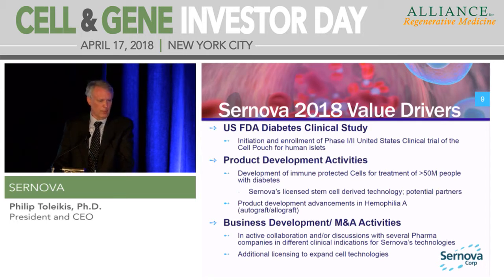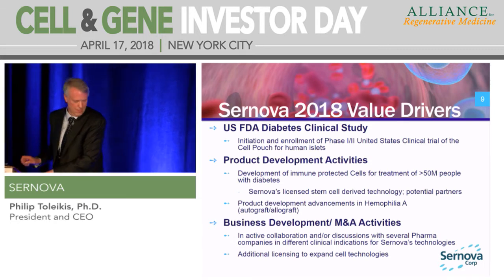Our key drivers are: we're focused on our FDA clinical trial this year, we're working on immune-protected cells with our stem cell technology, and from a business development perspective, we're talking to multiple large pharma companies and medical device companies and working towards getting partnerships. The question is whether we consider ourselves a medical device company and an enabler of cell therapeutics, or more of a hybrid with our own cells and medical device unit together.